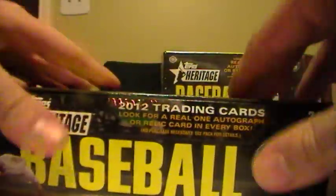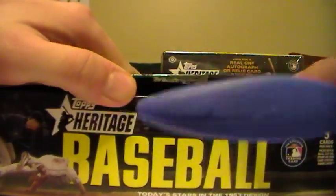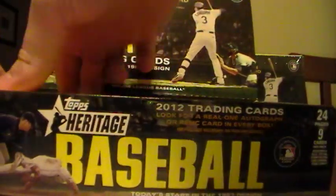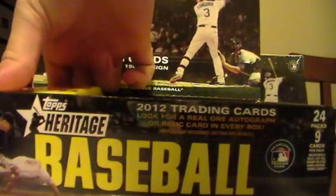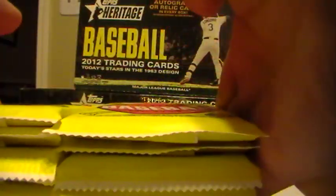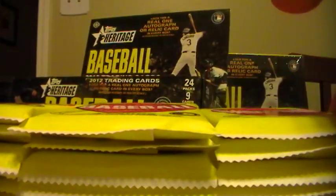Here's the first one - 24 packs with 9 cards in each pack. There's a Relic or an Auto in each box, as well as some Parallels. There's one of those long box toppers - we'll save that for the end. Some Chrome cards, Chrome Refractors, all kinds of good stuff. And there should be eight Short Prints in each box, numbers 400 to 500.